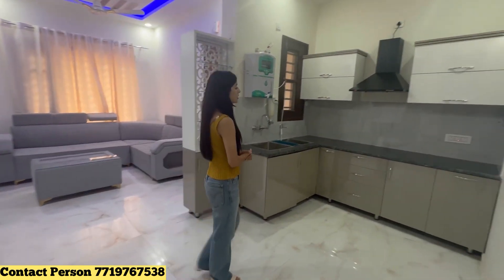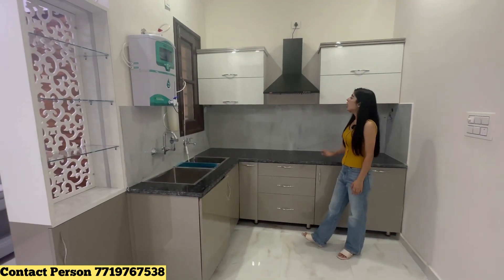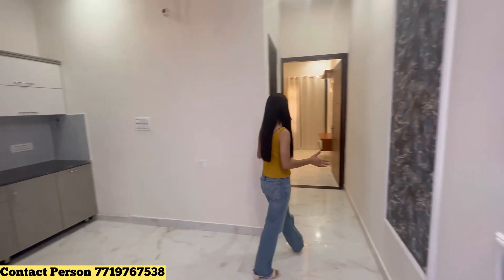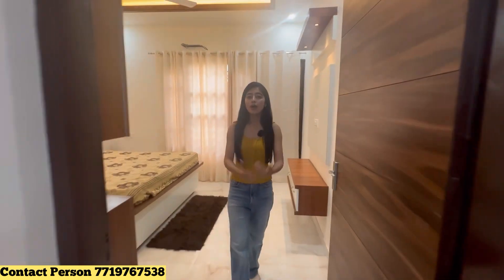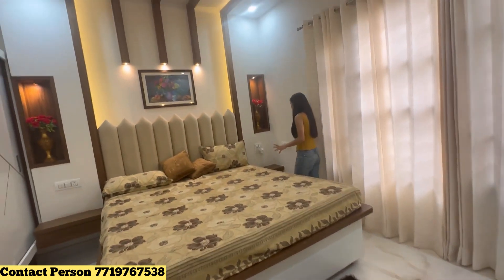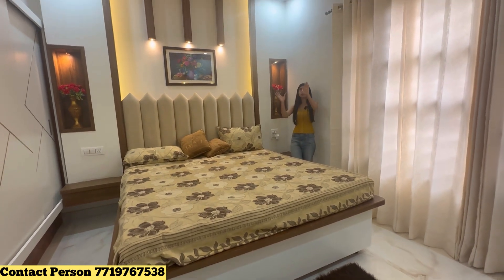We have an attached washroom with the bedroom. Coming into our beloved bedroom area — we have made it very beautiful with premium quality. This bed has space on both sides where you can place side tables.